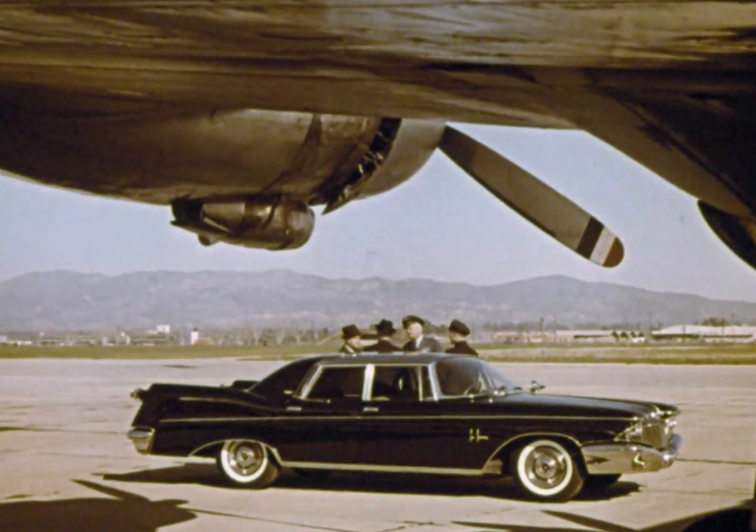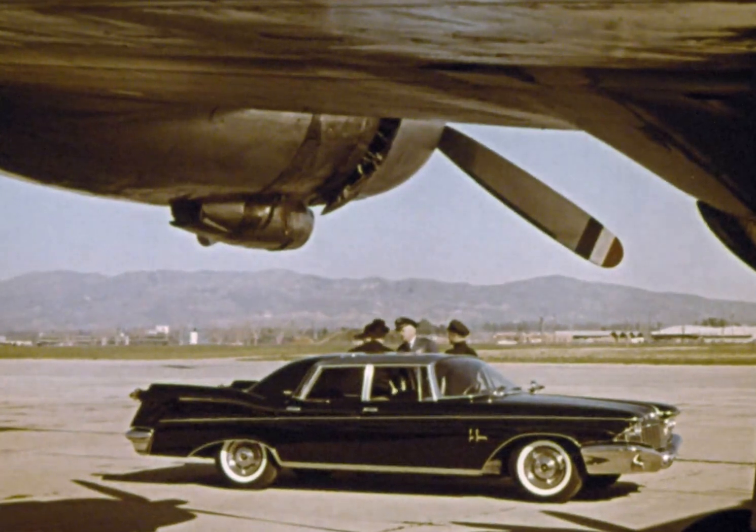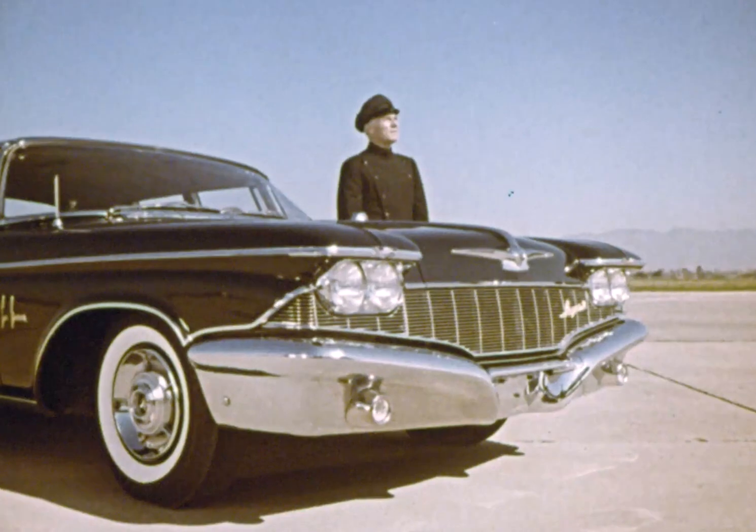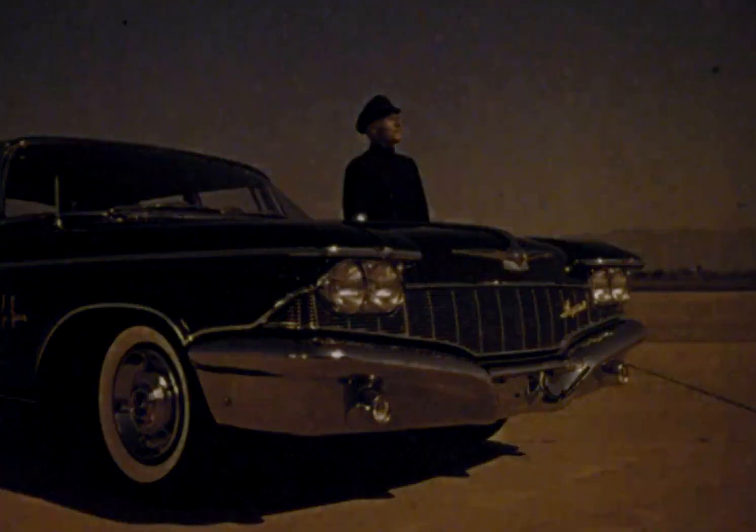You'll understand what a magnificent difference time can make. Imperial — America's most carefully built car. And I'll see you tomorrow night.